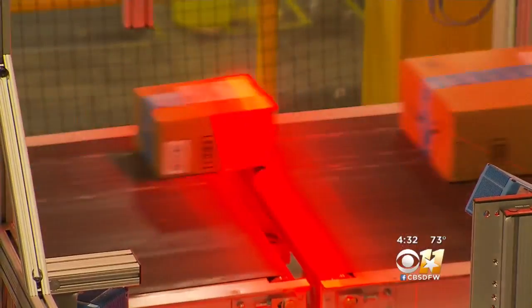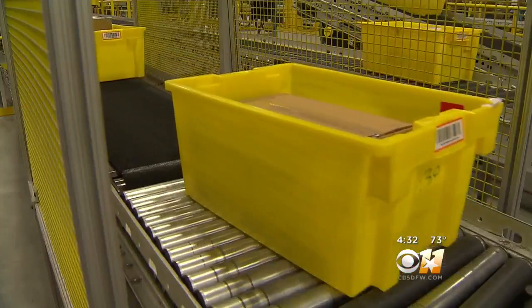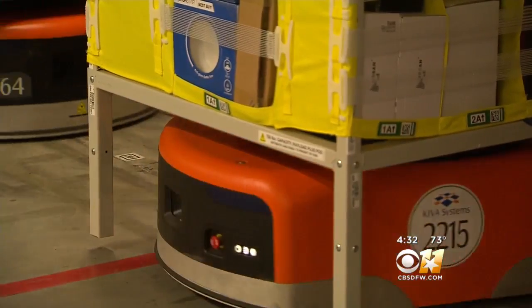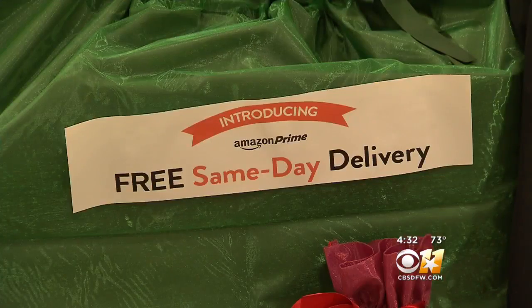We've been growing consistently and just being a part of this marketplace is an amazing opportunity for us. Last Cyber Monday, Amazon moved 54 million items worldwide. Robotics make it efficient.